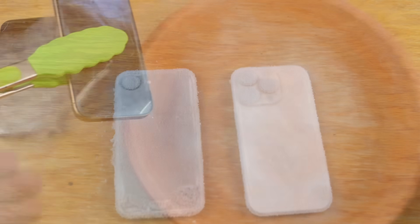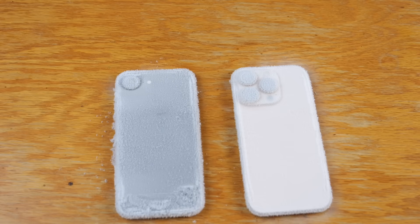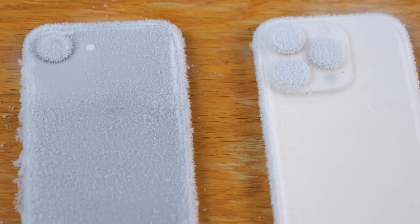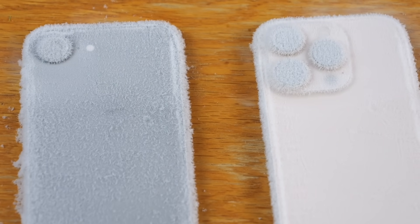As time passes by these phones are actually crystallizing - they're becoming more icy over time. Just look at that - these things are completely frozen.